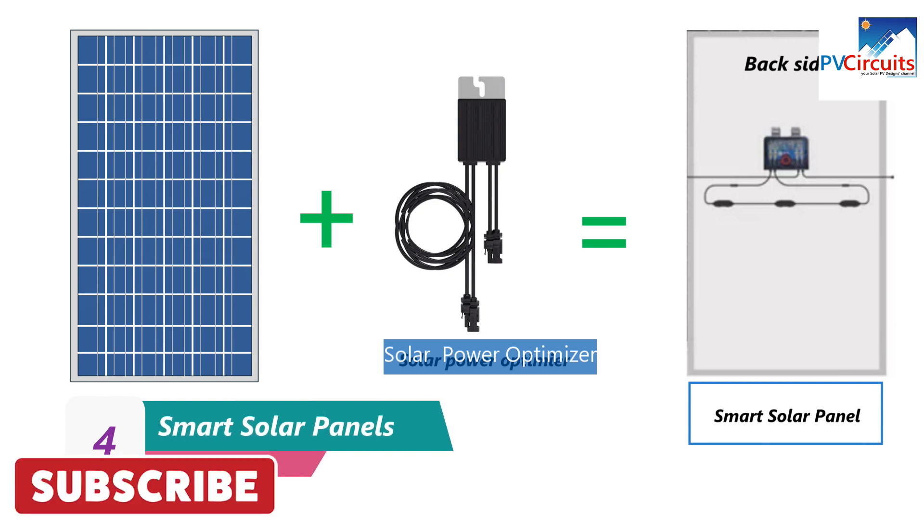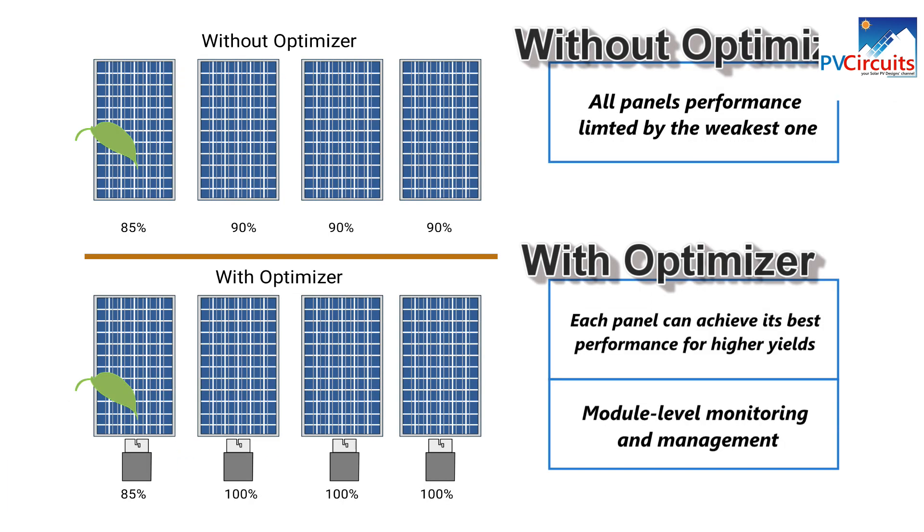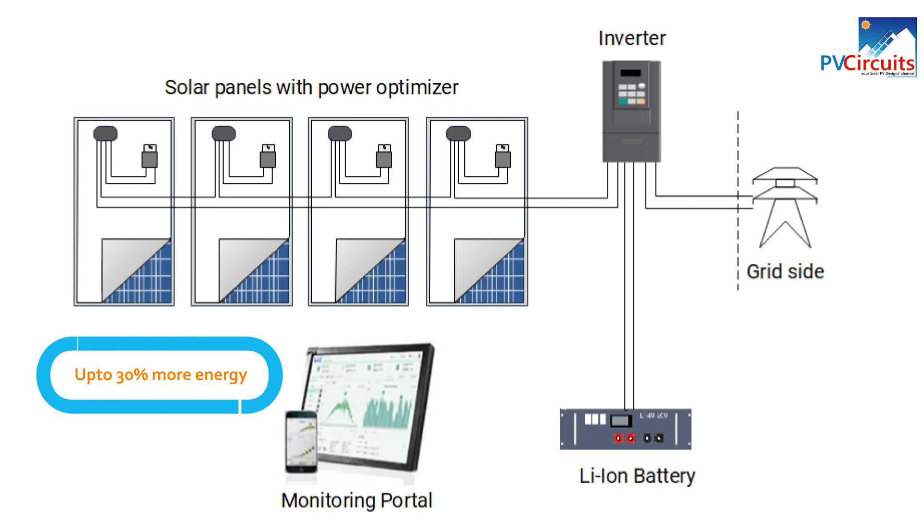Smart solar panels are a type of solar panel that come equipped with sensors and communication devices that allow them to monitor their own performance and adjust to changing conditions. They can provide real-time monitoring of energy production and can detect and diagnose issues such as shading or component failure. However, they are typically more expensive than traditional solar panels and may require additional equipment, such as an inverter, to function properly.